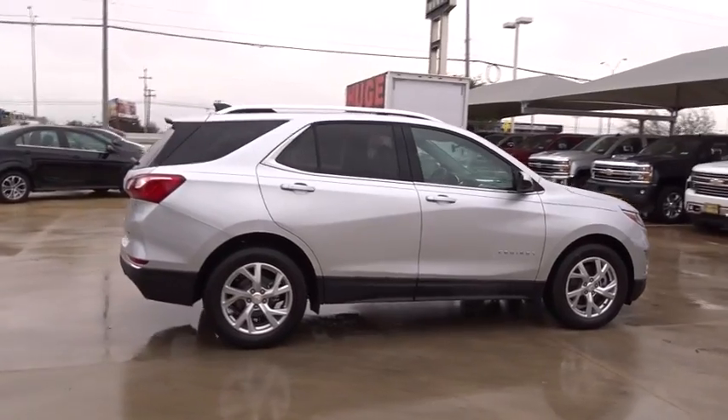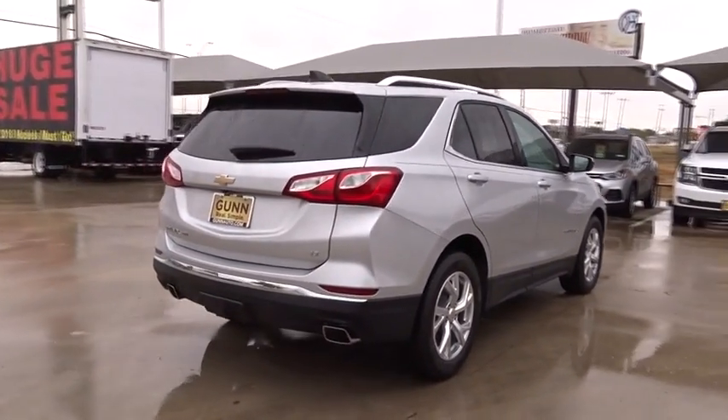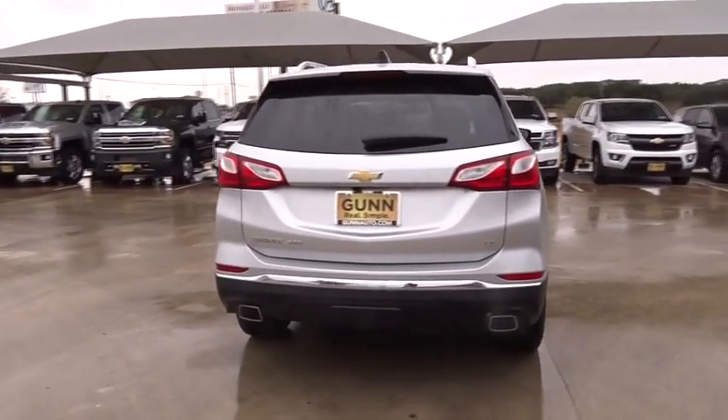Keyless entry, stability control, traction control, steering wheel audio controls, backup camera, tow hitch, anti-lock braking system.